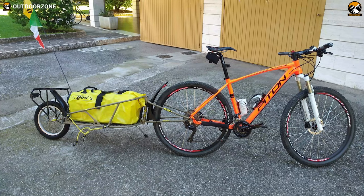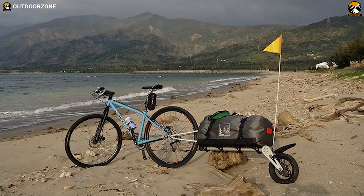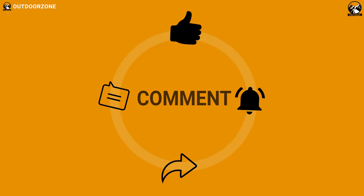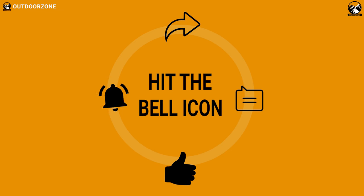So that was all about the 5 best bike trailers for bicycle touring. Thank you for watching — we always crave to learn more. If you think we've missed a product or there's a product we should add, we'd love to hear your opinion.